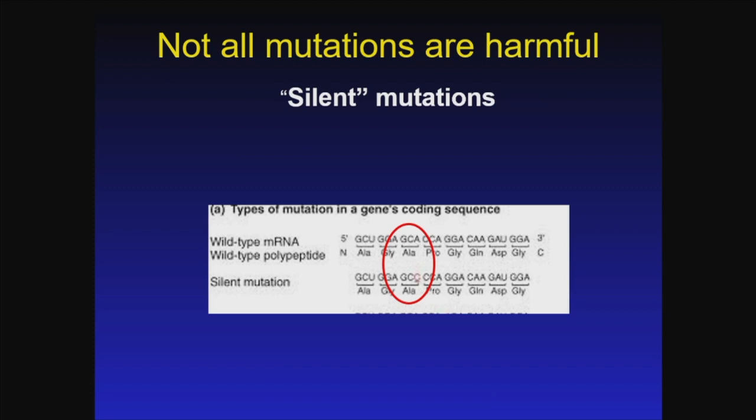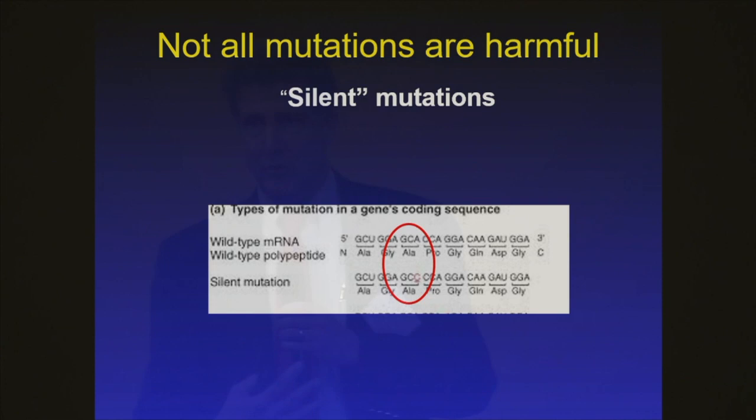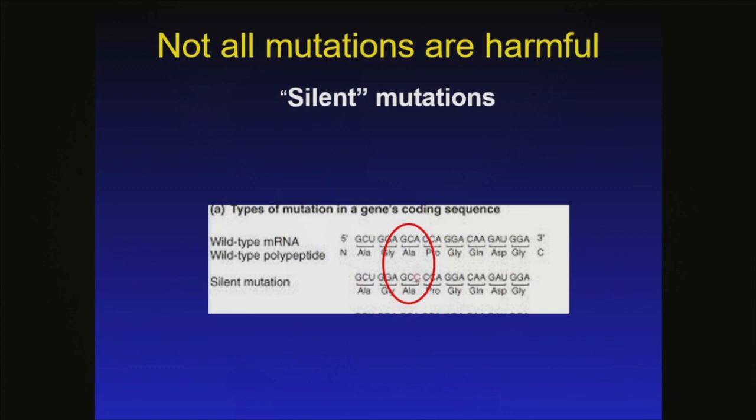Some mutations can be what are called silent mutations. Each amino acid, which is a building block of a protein, is coded by a triplet of 3 different DNA bases. There are 4 different DNA bases, so there are potentially 64 combinations of 3, but there are only 20 amino acids. A number of amino acids are encoded by different combinations of base pairs. For example, GCA encodes the amino acid alanine, and GCC — a mutation of that A — encodes the same amino acid. So even though there's been a mutation, there hasn't been a change in the coding.